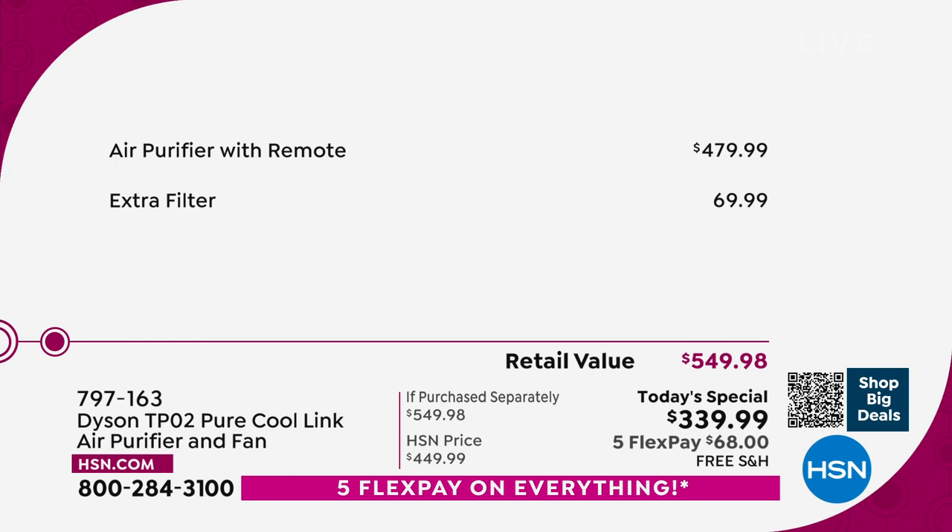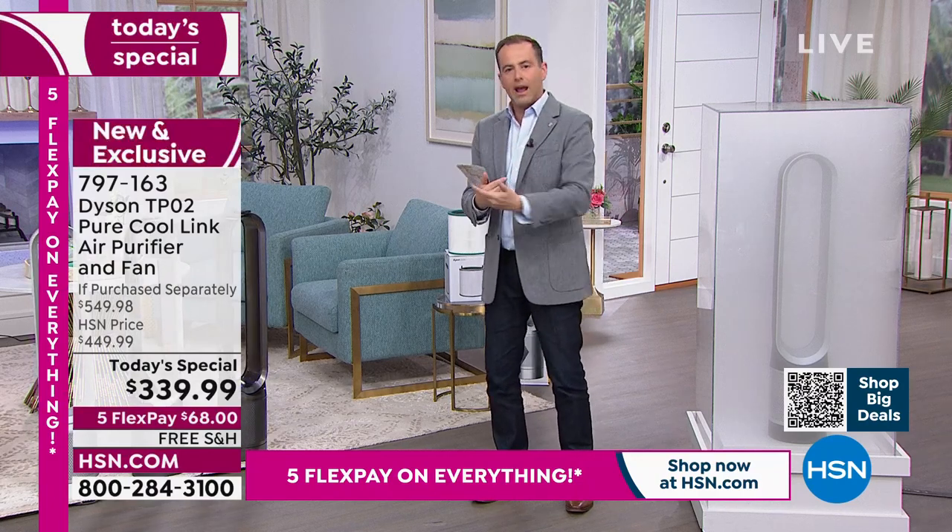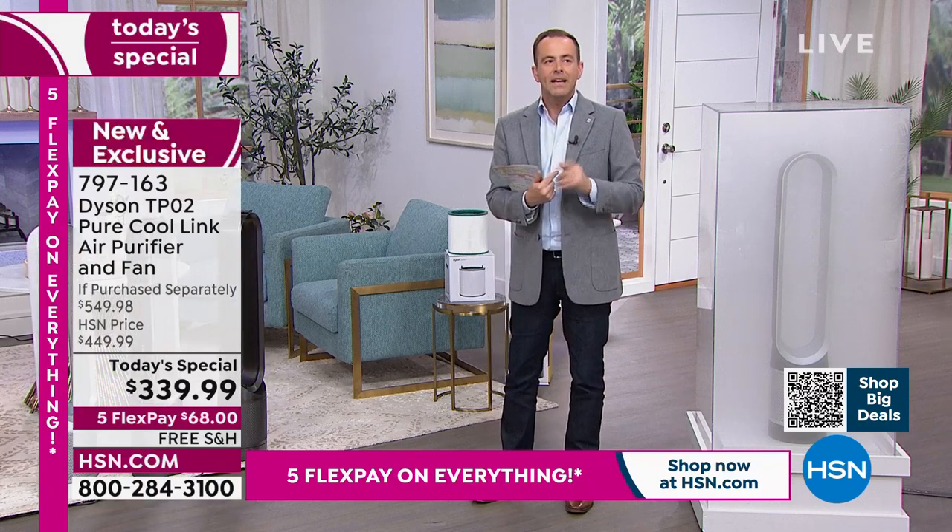One option is the amazing flex pay. Anybody with any credit card — Visa, Mastercard, American Express, Discover — can take advantage of flex pay. It breaks down to five payments of $68, so you spend $68 plus tax today and we send this right out. We have them in stock — not extended delivery — free shipping and handling, and you have a 30-day return policy. Try it, and if you don't love it, you return it.